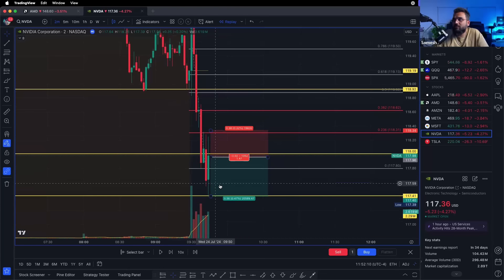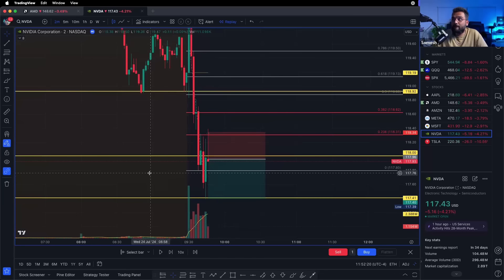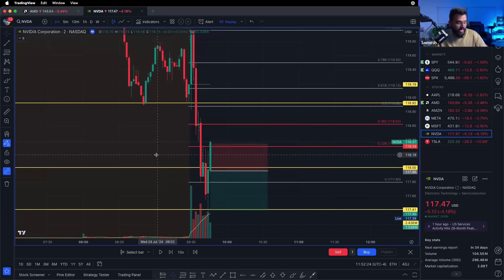Sometimes you make mistakes. I should have jumped out and been happy with whatever 3-5-10% return it was. I didn't jump out, the trade started bouncing, and it hit my stop loss. There's another rule that will significantly benefit each and every one of you watching this video right now.